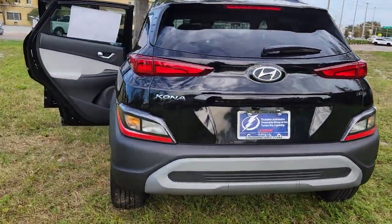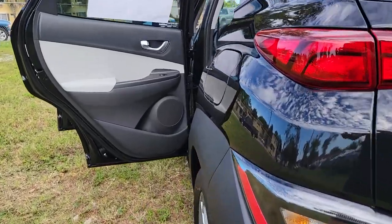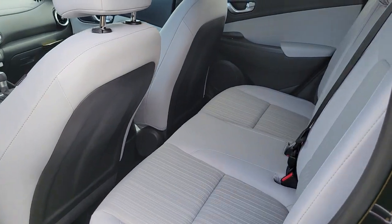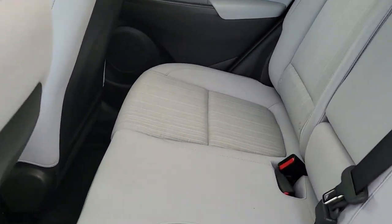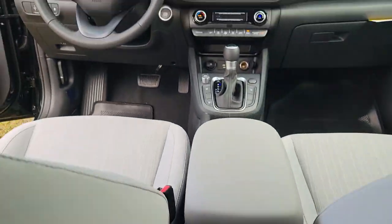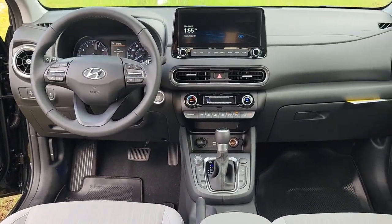The following are some of this vehicle's highlighted options: keyless entry, navigation system, sun/moonroof, satellite radio, aluminum wheels, heated front seat, leather-wrapped steering wheel, power driver seat, steering wheel audio controls, and alarm.